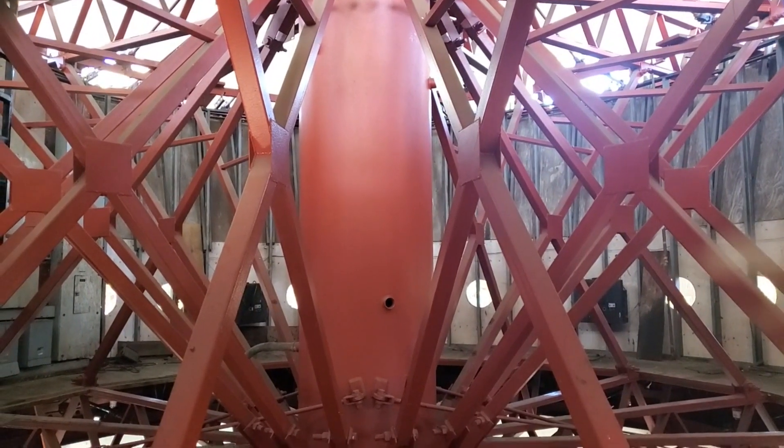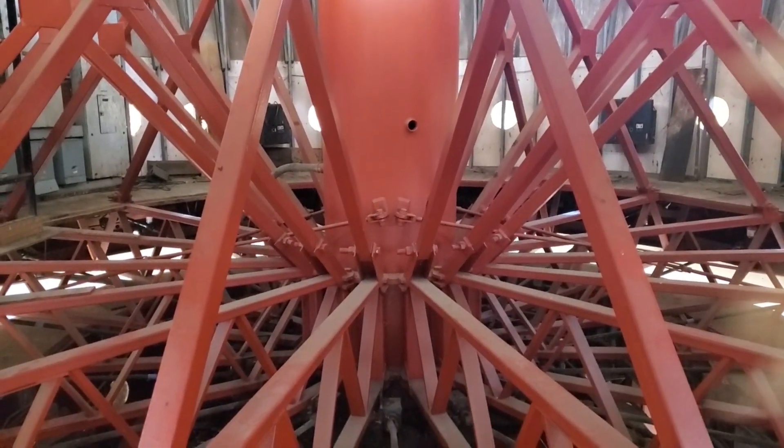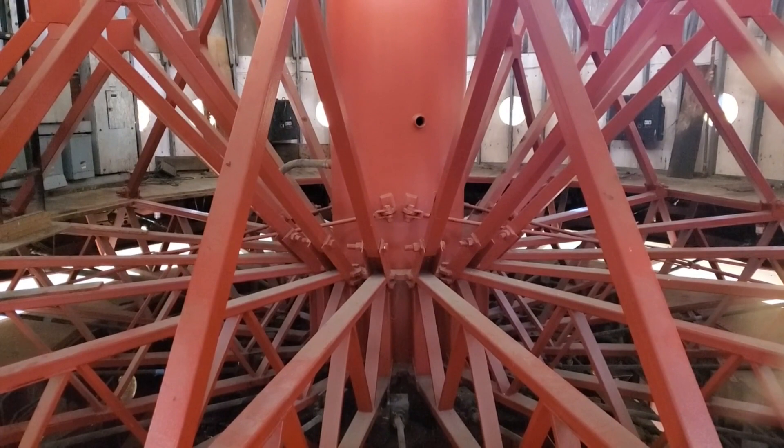We're currently on the second floor of the carousel, looking down at the right central pylon that holds the entire structure, balanced inside that small square down below.